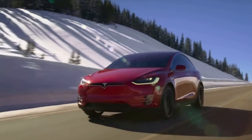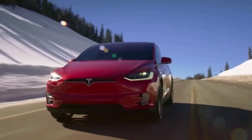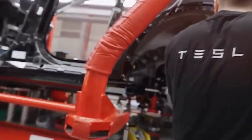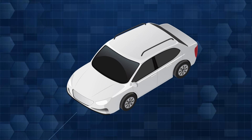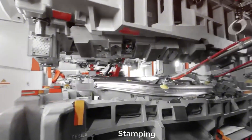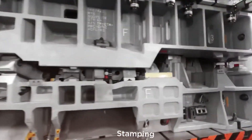The secret lies in Tesla's relentless pursuit of innovation. Their engineering team has completely reimagined how electric powertrains can work, proving once again why they're leading the electric revolution. This isn't about cutting corners — it's about cutting-edge technology that makes premium performance available to everyone.